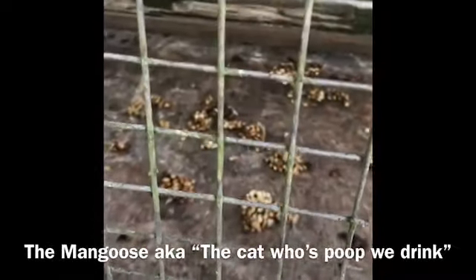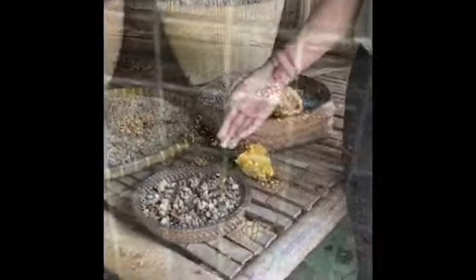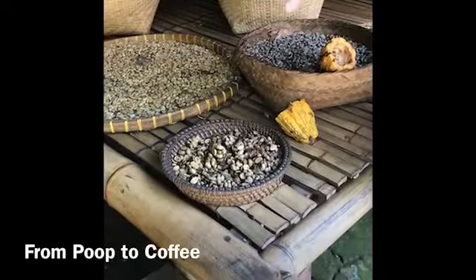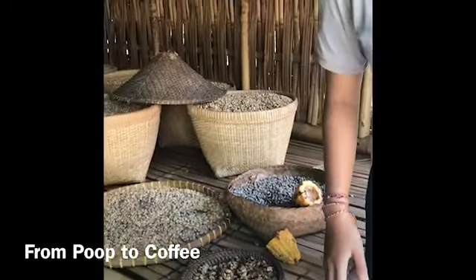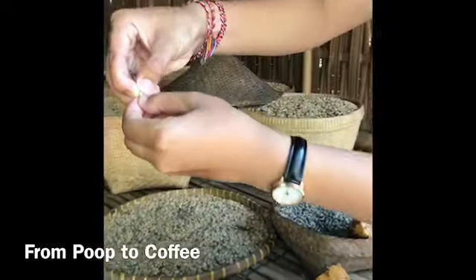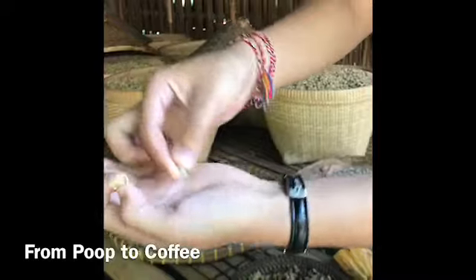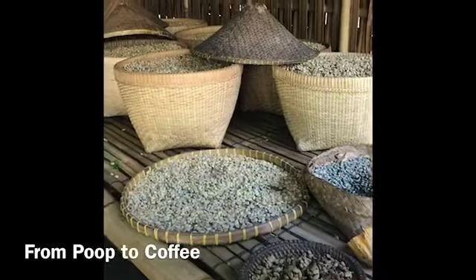What do you guys do with the poop? We collect it first and then we wash with hot water until it is clean. After that we dry under the sun for around one week. After we dry it, we remove the skin until we get the real bean. So this is the bean, ready to roast.